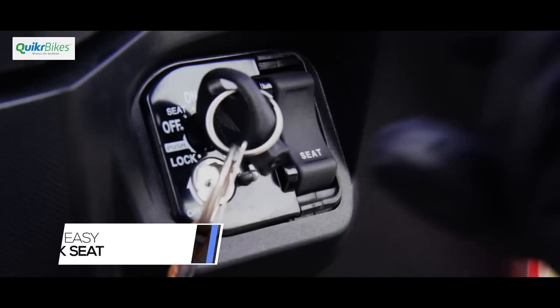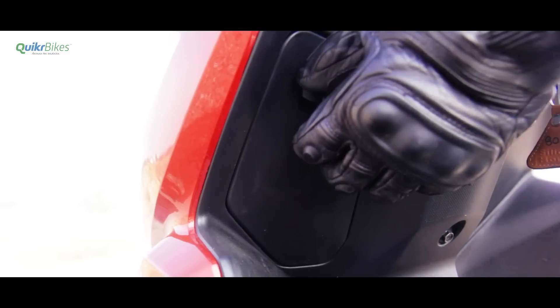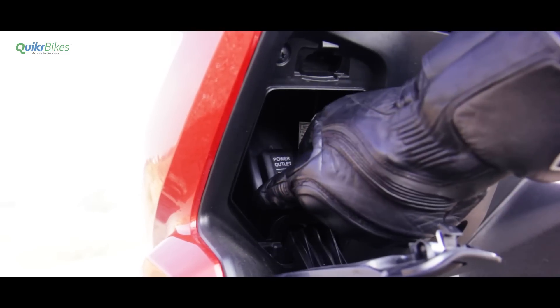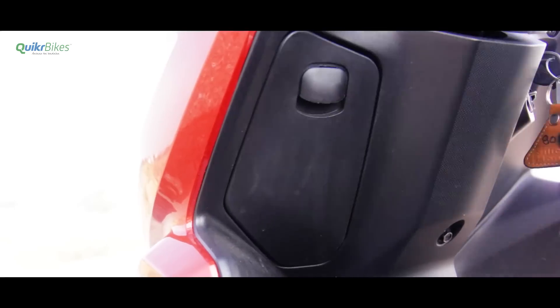The next feature is the special seat lock release switch. Just move the key to the seat mark and depress the button to unlock the seat. And finally, there is a small compartment up front for holding your mobile or other small accessories. This also has a provision to house an optional charging socket, though the door on this one felt a bit flimsy.